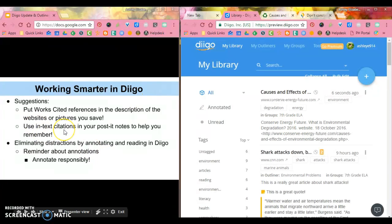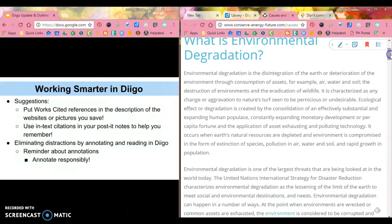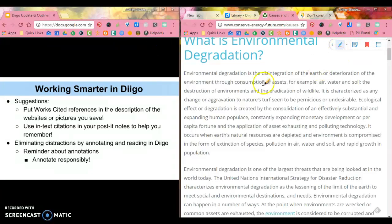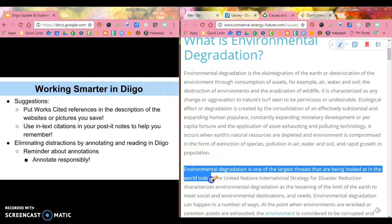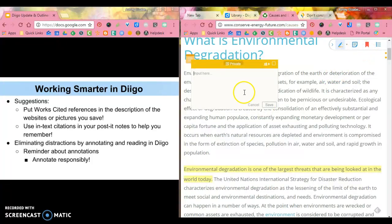Another suggestion is to use in-text citations in your post-it notes. Normally when using the highlighting tool, you want to be careful about what you highlight to make sure it's actually going to be useful. But there's not really anything you can do to add an in-text citation to a highlight alone, so you'll also want to add a post-it note.